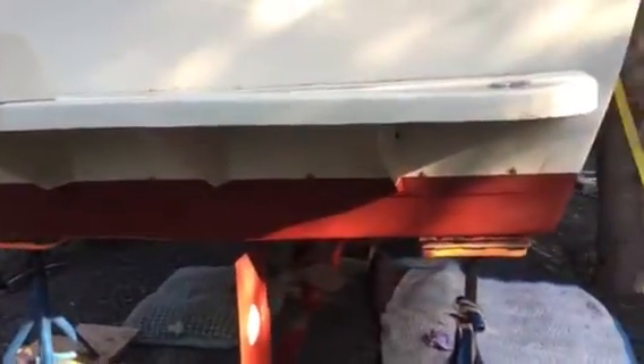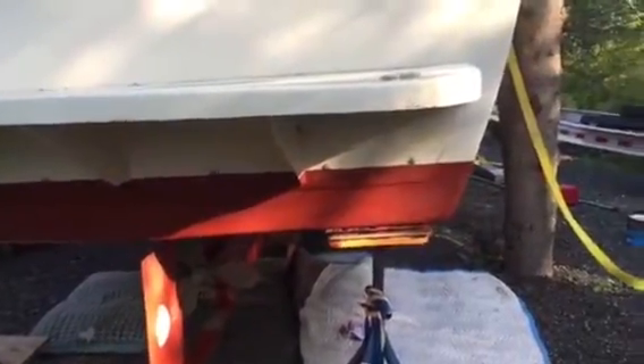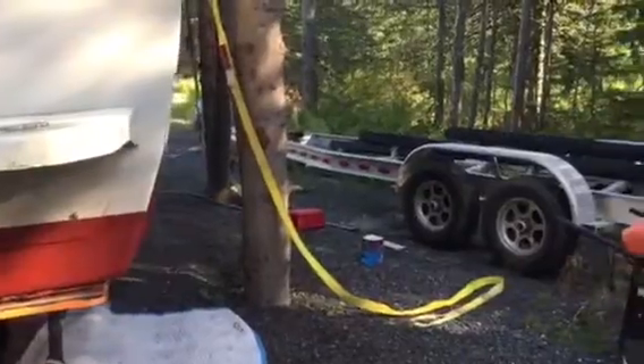I also have a couple of zincs to install, but really it's close — so close to getting it on the trailer. When the boat's sitting here in the woods, that makes it a lot closer to getting it in the water. So anyway, that's it. Nice evening here in Anchorage, Alaska. Good night, Alaska Garage.